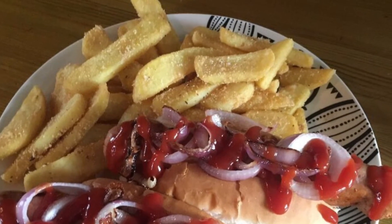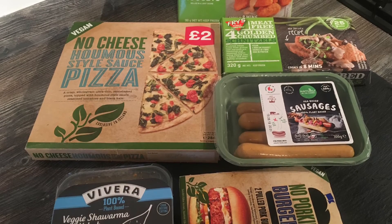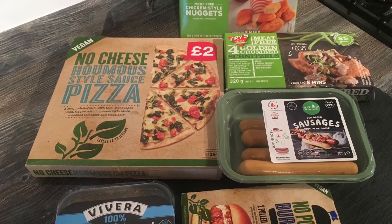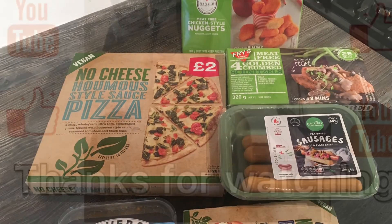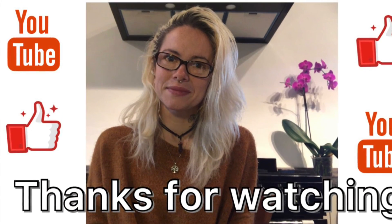With this quick video, I hope you guys like my little haul. I'll see you guys in my next video. Have an awesome day, guys. Bye!